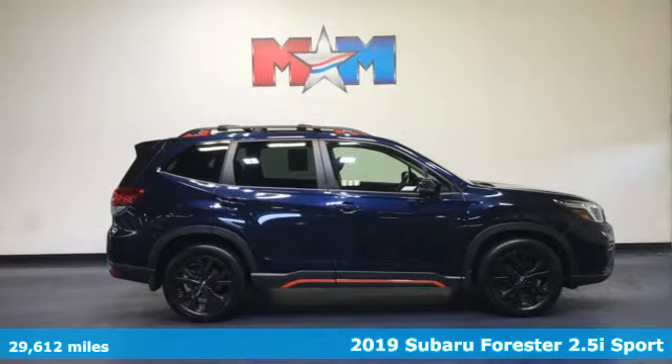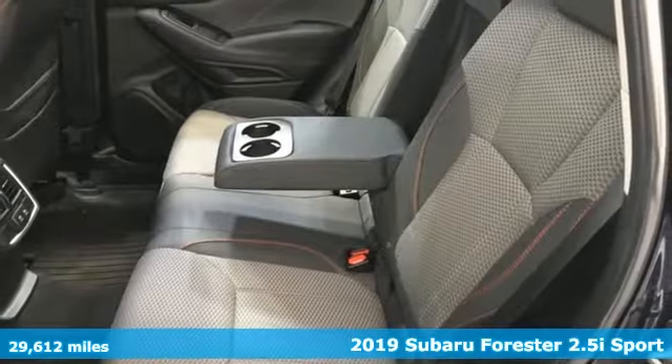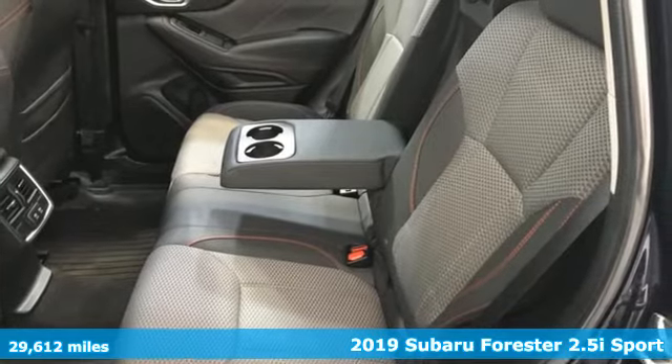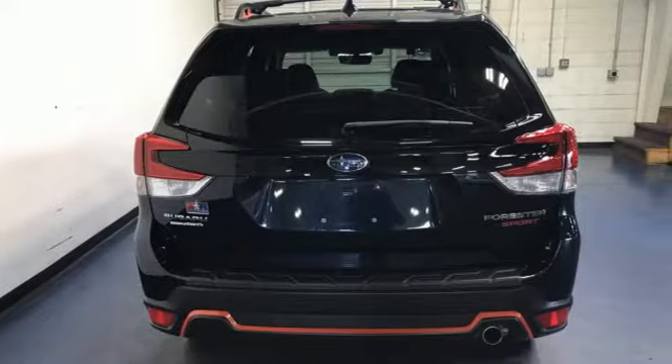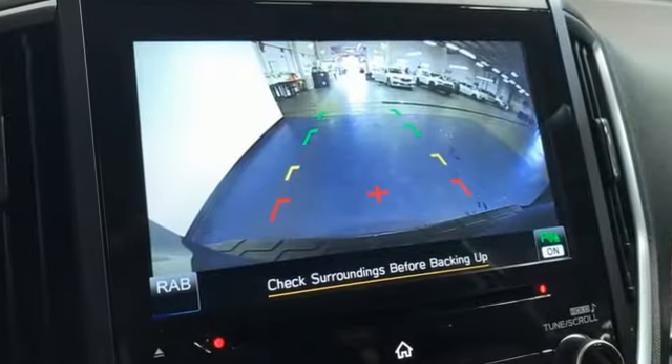Here's a 2019 Subaru Forester. Providing confidence in all conditions, Forester's nimble handling and unsurpassed safety are truly grace under pressure. It boasts an impressive list of features like these.